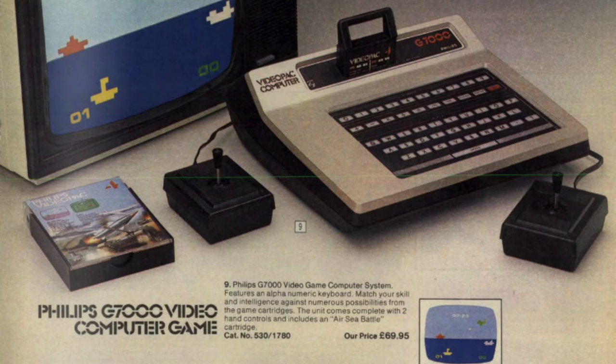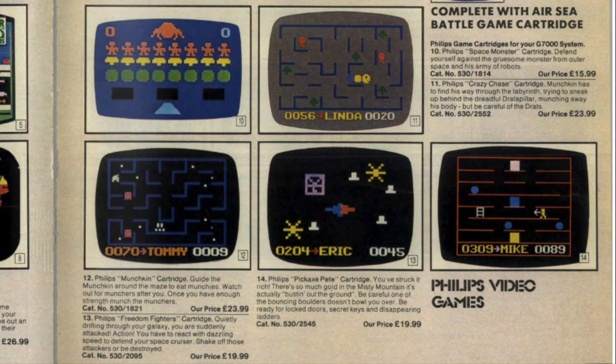Probably because it's a little bit older than some of the other systems, that's reflected in the price of just £69.95. I've actually got one of these at home — found it very cheap in the local free ads. One thing I find about it is the console is actually pretty big, and the controllers are both hardwired. The cartridges were a little bit funny — they had a sort of big handle on the top. Argos was selling several games at various prices to go with the system, including Munchkin and Pickaxe Pete.